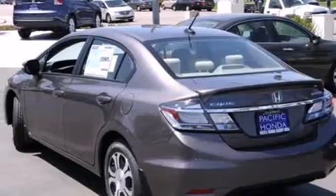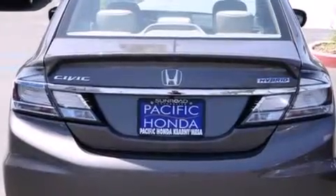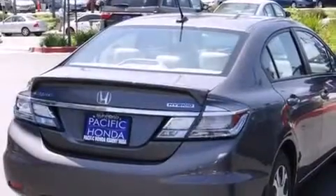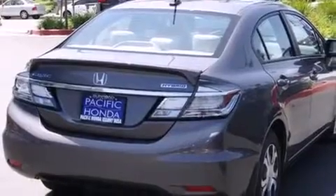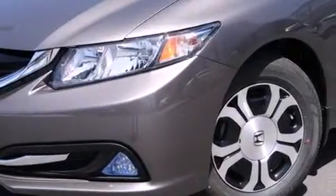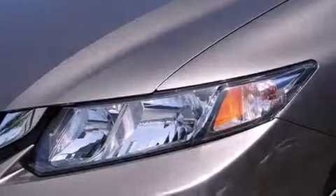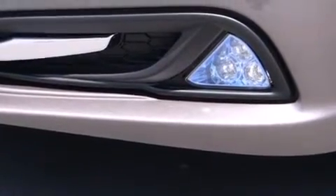Features include Bluetooth cell phone integration, a low tire pressure indicator, traction control and stability control systems, side curtain airbags, air conditioning with automatic climate control, cruise control, full power accessories, a rear window defroster, a rear spoiler, and a parking camera that will display what's behind you as you back out of the driveway or into the perfect parallel parking spot.